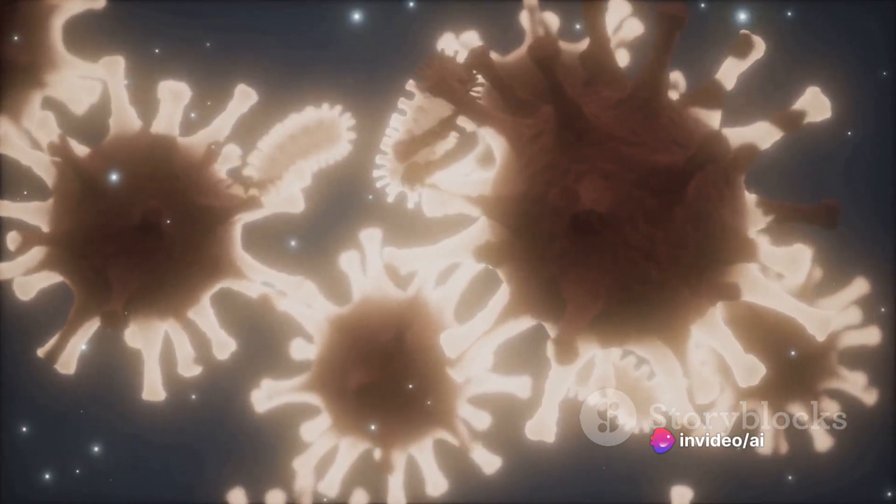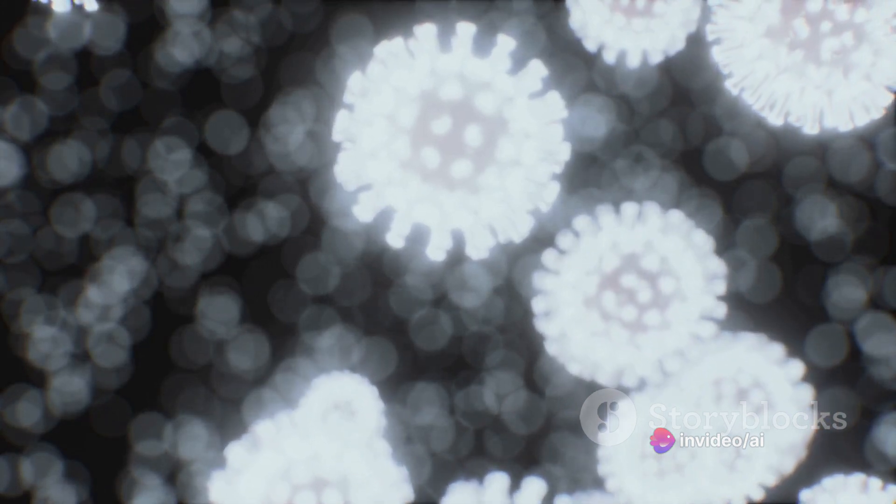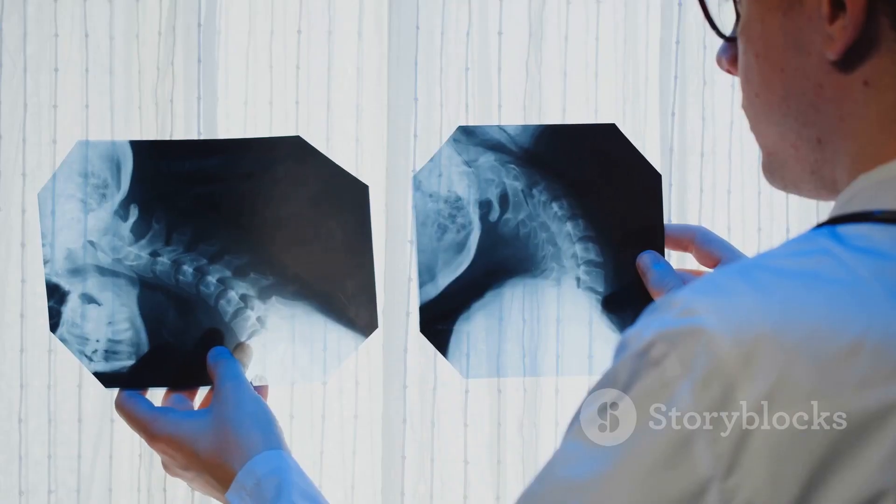Pathogens make up the fourth component. These are harmful microorganisms such as bacteria, viruses, and parasites. When our bodies are overrun by pathogens, it can result in infections and diseases.